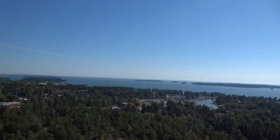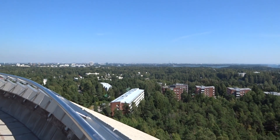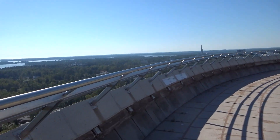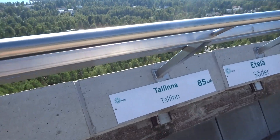Yeah, so it's very nice. We have this water tower here, which is also an observation tower for everyone to visit. It's open. And it's 85 km to Tallinn.